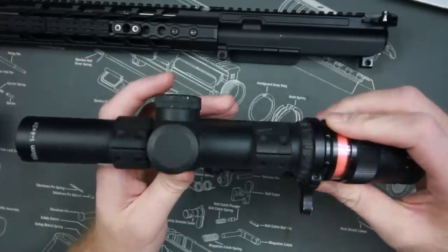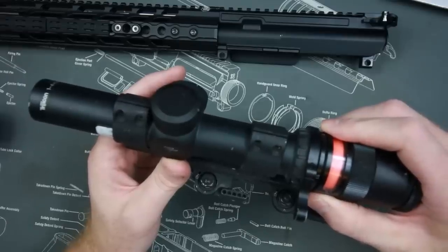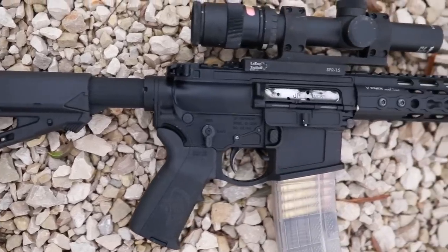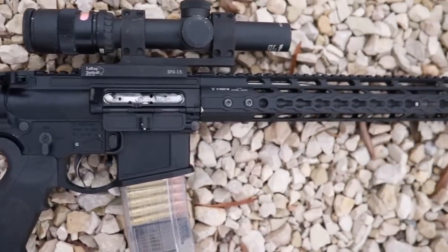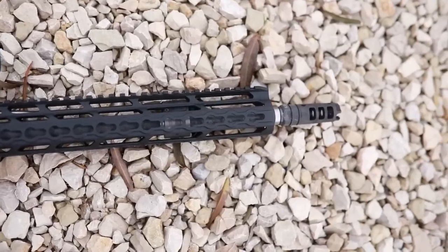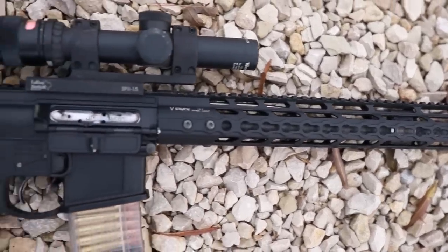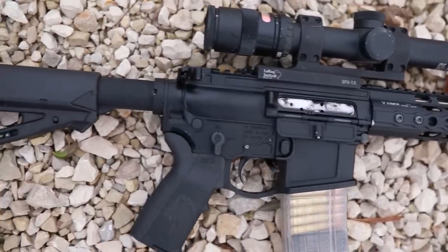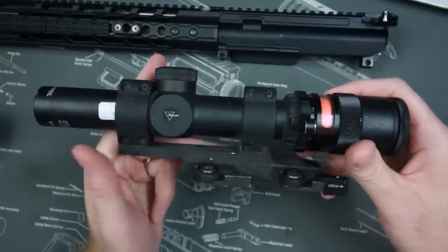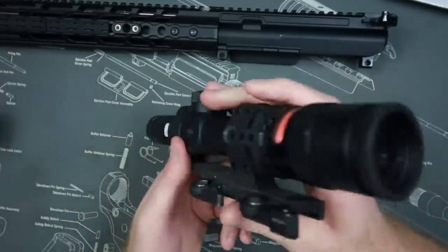Now there are Trijicons on the market today that use LED and batteries — those are the AccuPower. I believe this is the AccuPoint; I own both so I get them confused quite a bit. But I actually prefer the AccuPoint. I really like the dual illumination — I like it for a SHTF situation, zombie apocalypse, not having any batteries. What I really like about it is I never have to change it and never have to worry about going to a range without illumination.